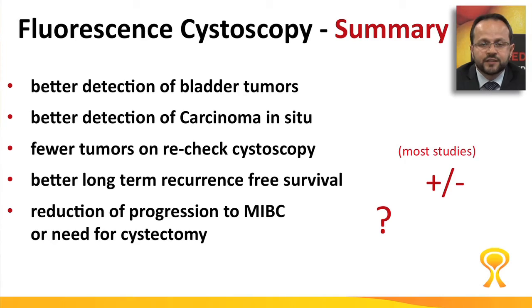In summary, fluorescence cystoscopy improves detection of bladder tumors and detection of carcinoma in situ. Fewer tumors are detected on recheck cystoscopy during surveillance. The question is whether it improves long-term recurrence-free survival — that is not consistent among studies. What needs to be clarified is whether it reduces progression to life-threatening muscle-invasive disease or the need for cystectomy.